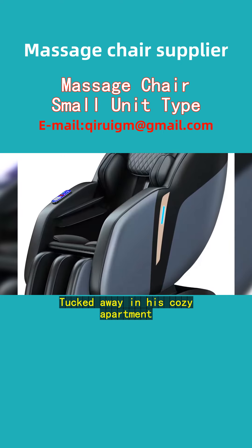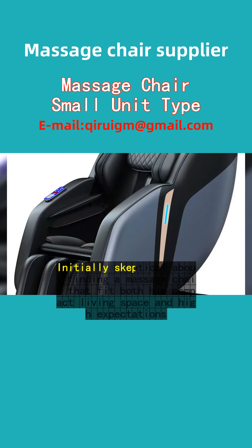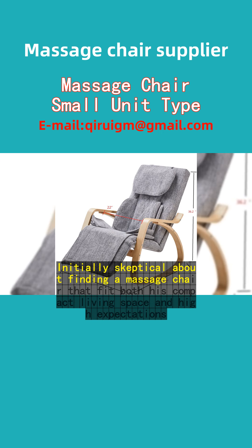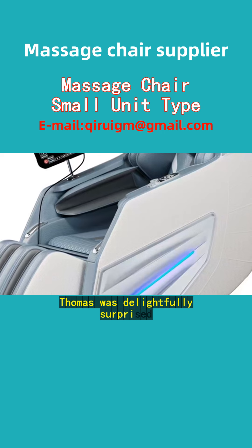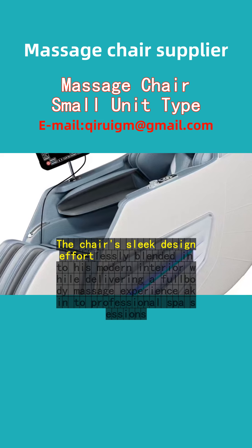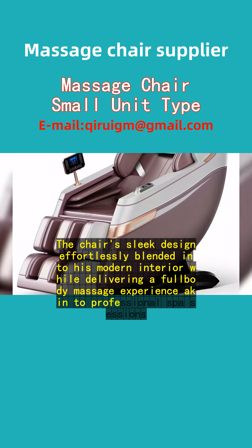Tucked away in his cozy apartment, this compact wonder transformed his post-work routine. Initially skeptical about finding a massage chair that fit both his compact living space and high expectations, Thomas was delightfully surprised. The chair's sleek design effortlessly blended into his modern interior while delivering a full-body massage experience akin to professional spa sessions.